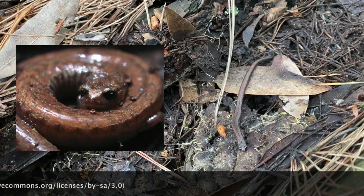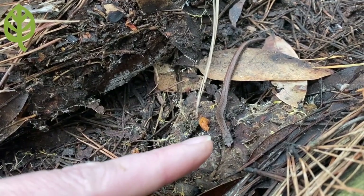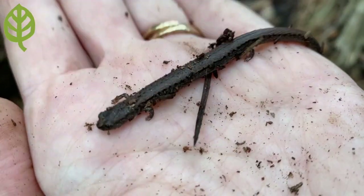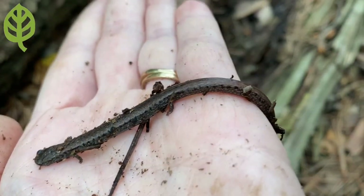Look a little bit closer and you can see these camouflage creatures, often muted brown or gray in color. Small and thin, they actually have four tiny legs, each with four tiny toes. It's not a snake or worm at all, but the California slender salamander.